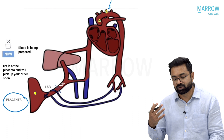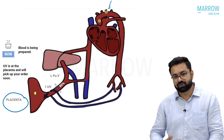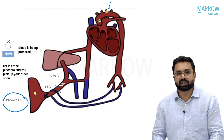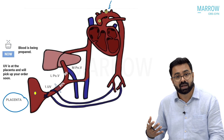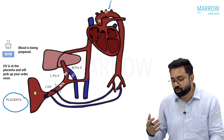The umbilical vein from the placenta enters the fetus at its umbilicus and then ascends upwards as what we call the left portal vein. The left portal vein is the first and direct branch of the umbilical vein. The umbilical vein is bringing in very oxygen-rich blood — 80% saturated. If you let it mix with the portal circulation, the main portal vein carries impure blood from the fetal GIT and lower limbs, with around 27% oxygen saturation.